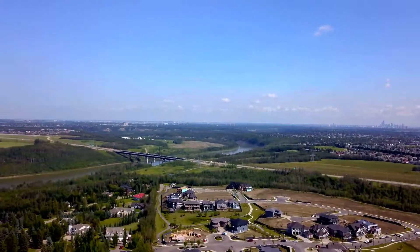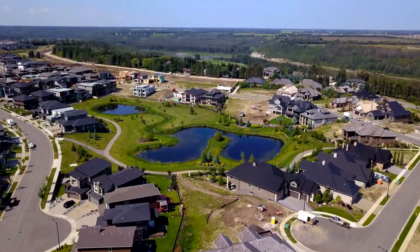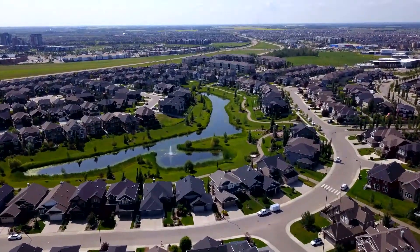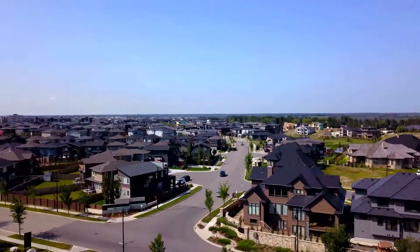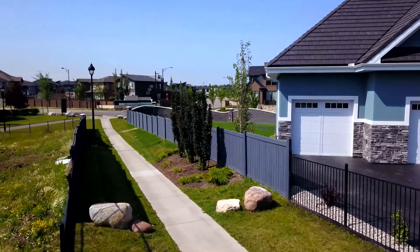There are lakes, parks, and walkways connecting all of the communities in Windermere, just a short drive to schools, parks, and the Currents of Windermere. Just minutes to two separate golf courses — River Ridge right on the North Saskatchewan River Valley and the Windermere Golf and Country Club, one of Edmonton's premier golf courses.